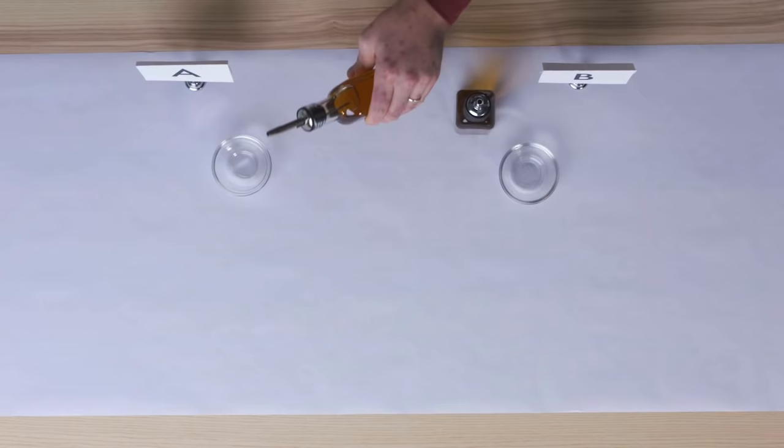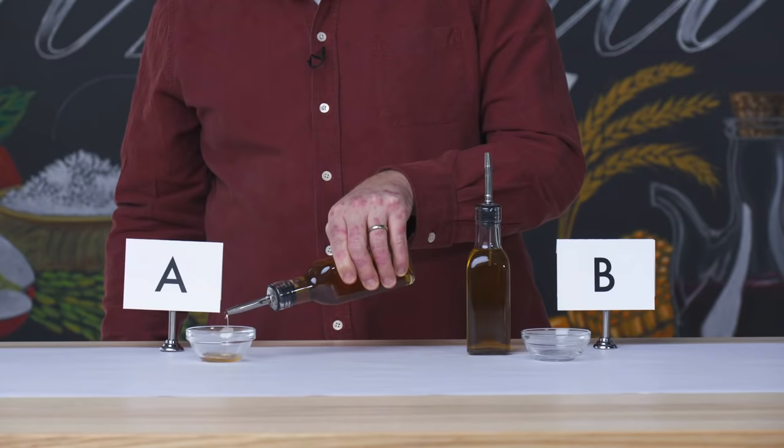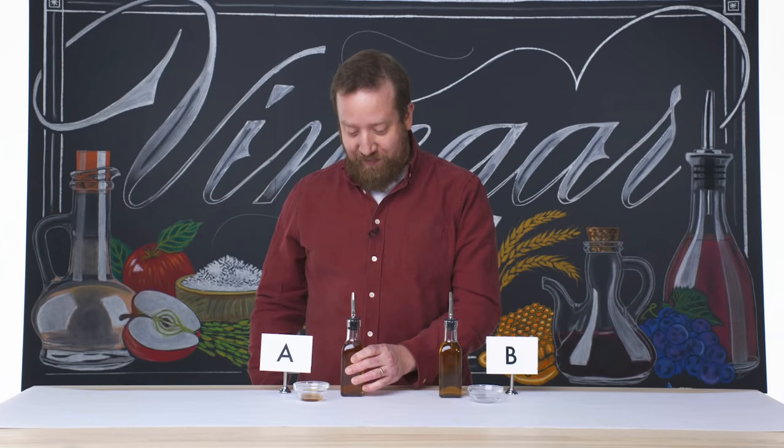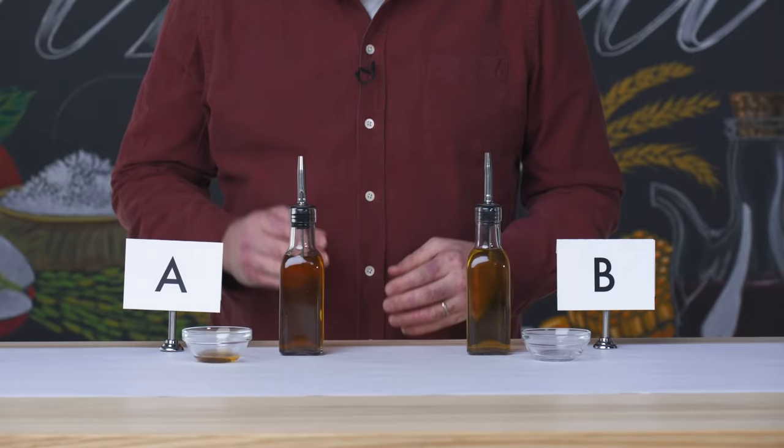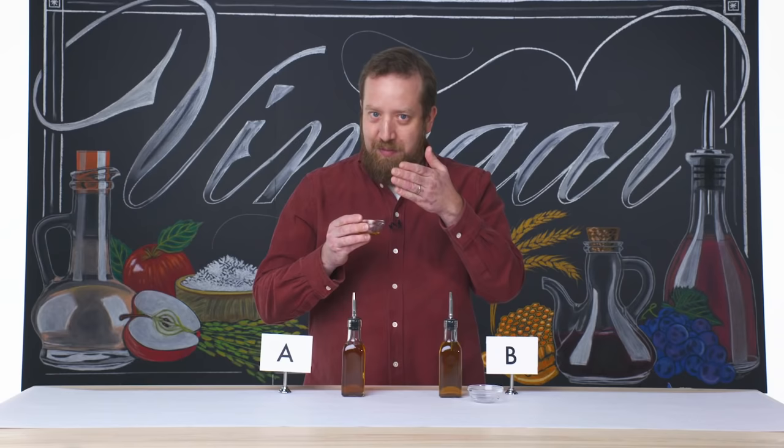I'm going to pour it in this bowl just a wee bit, and not too much because it's a strong thing. Vinegar itself is a culinary acid, four to six, maybe 7% acidity within an aqueous solution, which is water. This is vinegar A, and I'm going to give it a little whiff — maybe waft it towards your nose. That's enough, definitely. It's a very powerful one, but it has a hint of sweetness, which is really nice.